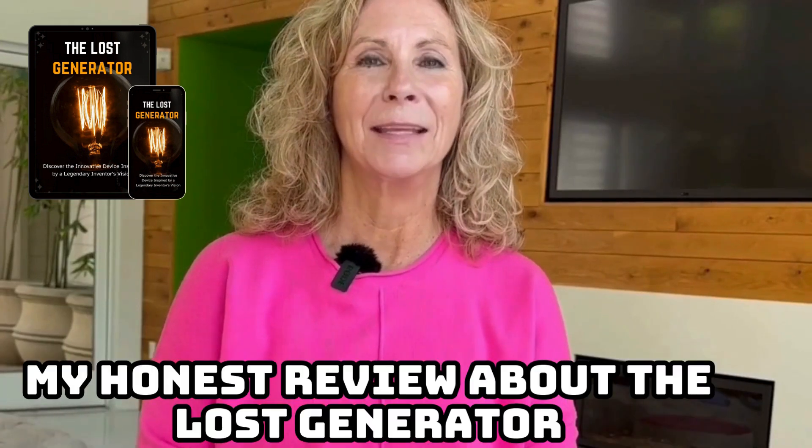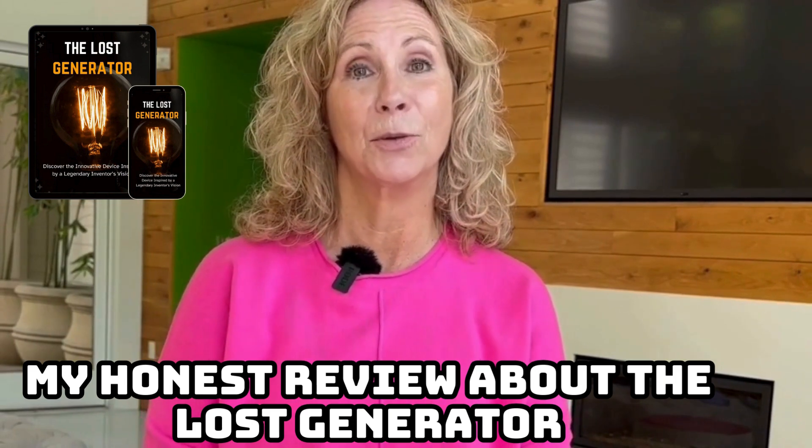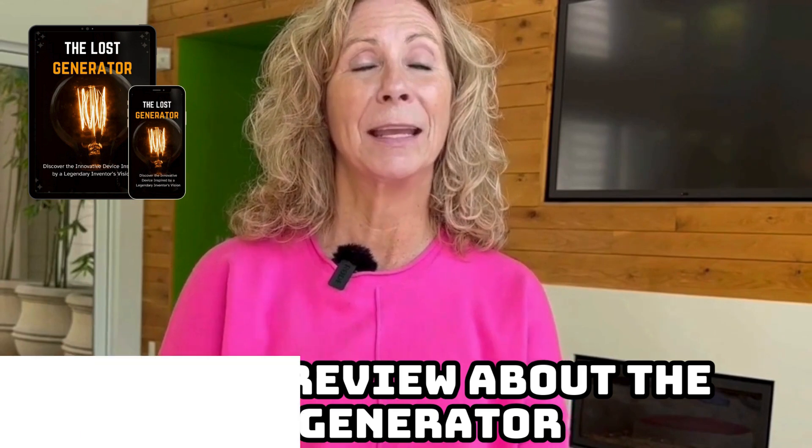Hi guys, my name is Marie, and in this video I want to share my experience with the teachings of the Loss Generator over the course of a month, and I hope that this can help you decide whether it's worth investing in this system or not.